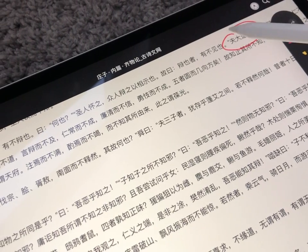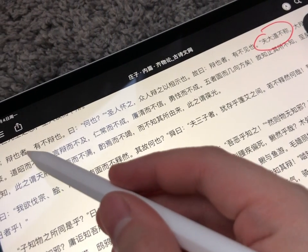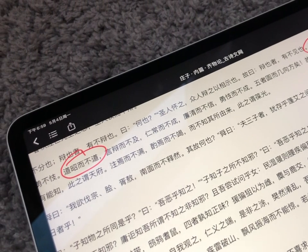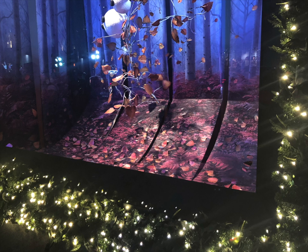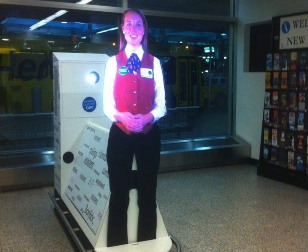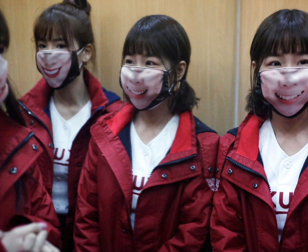Zhuangzi wrote in his 'Unleveling of Things' 2,000 years ago: 'Perfect truth cannot be given a name, for the truth which is manifest is not the truth.' Likewise, when the illusion is obviously fake, it is not about trickery and fooling. The illusion doesn't serve the purpose of illusion.